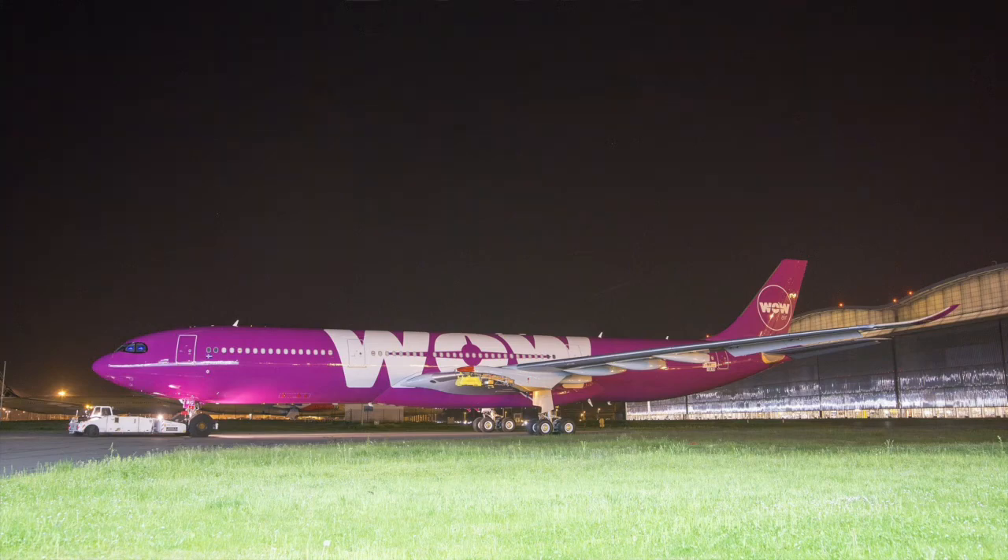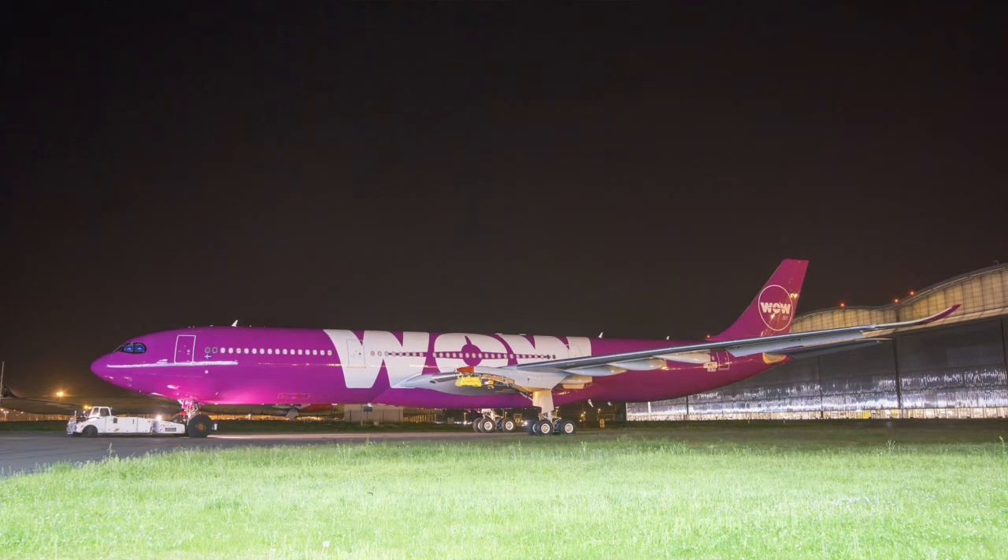Hello guys and welcome to a brand new video here on Aviation Code. Today we'll talk about something very exciting. Airbus published a photo on their Twitter account where they showed the new WOW Air Airbus A330neo with its full livery.